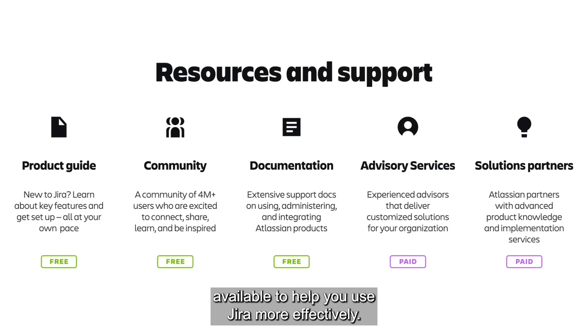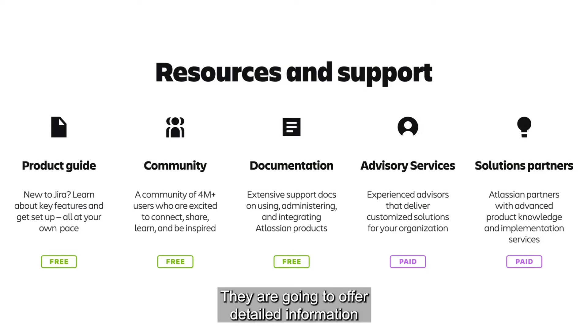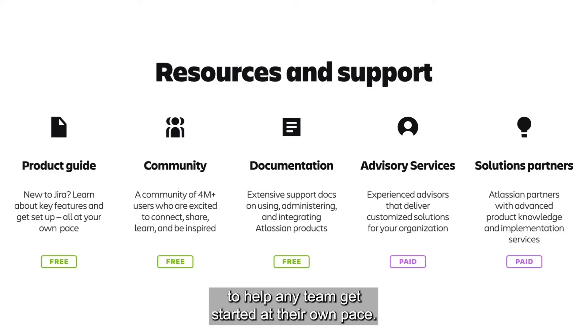These are some excellent resources available to help you use Jira more effectively — some are free, some are paid, but all are going to be extremely helpful. We have our product guides, which are great if you're newer to Jira. You can think of our product guides as instruction manuals — they offer detailed information on key features as well as tutorials and best practices to help any team get started at their own pace.